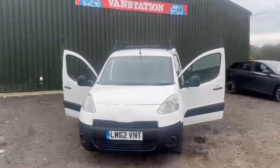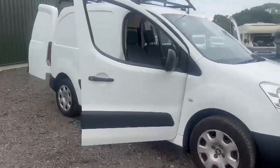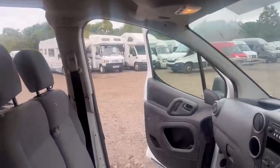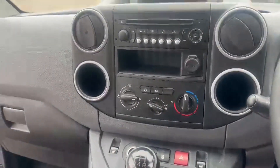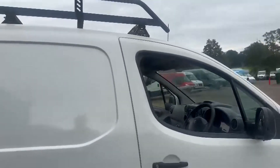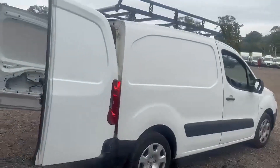Model 62 plate Peugeot Partner L1 1.6 HDi, very clean professional motorised body, white panel van, mileage 119,307, MOT the 23rd of April 2024. Engine 1560cc DV6 TED, transmission five-speed manual, front wheel drive. Mechanically it starts perfect and runs well.